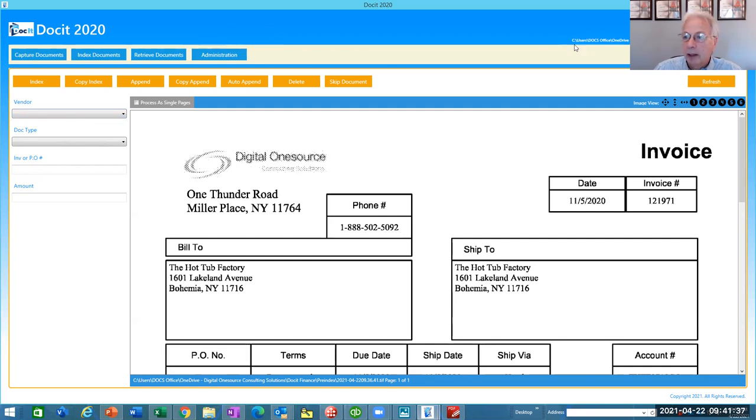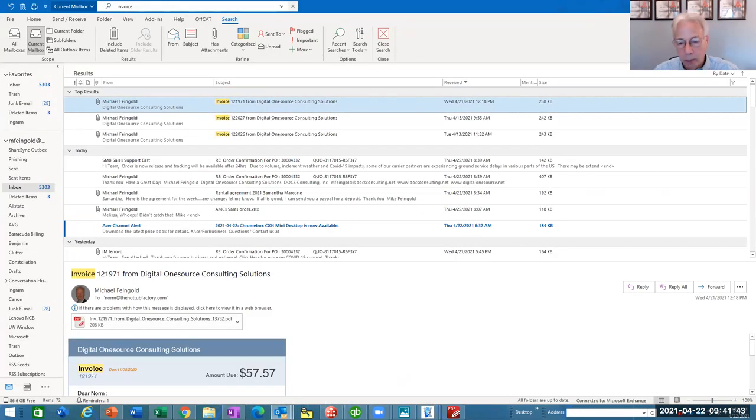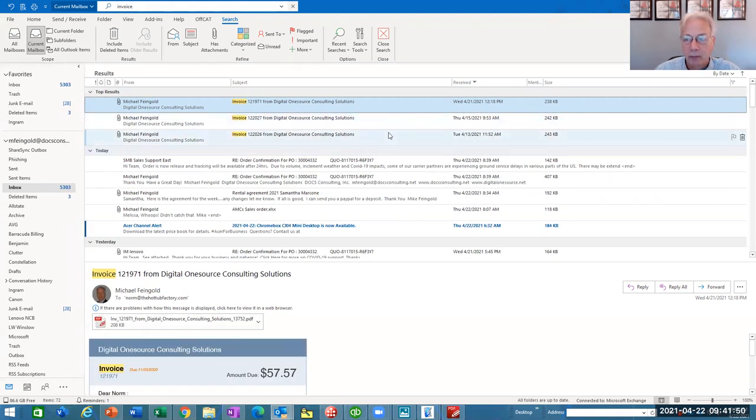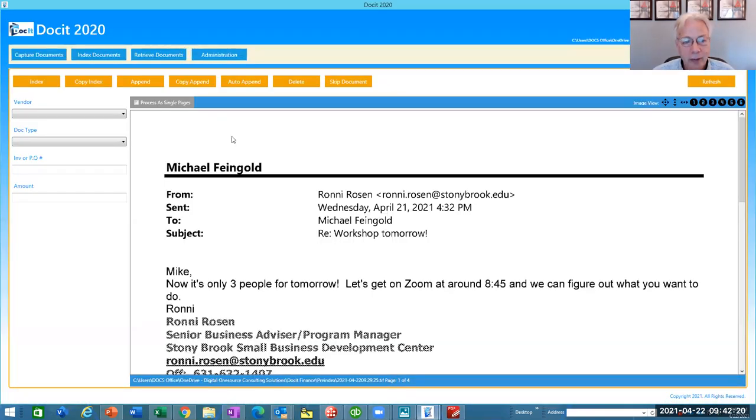Another example: with everyone using email statements and invoicing, we can set it up where any invoice coming from a specific sender — like SBDC — automatically gets printed right into the system, just by the email coming in. No manual entry. We come in and there's already a notification that something came in from SBDC because it arrived by email.